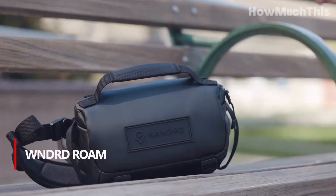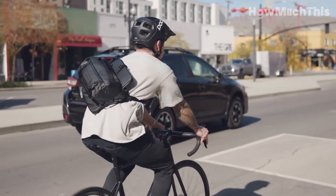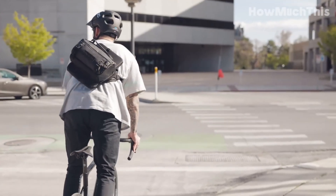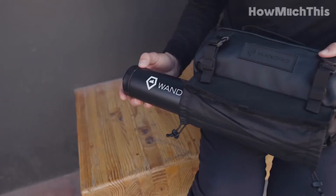Number 1: WNDRD Roam. The WNDRD Roam Sling is the perfect companion for those looking for a compact yet feature-packed bag. With its 3-liter capacity, it won't hinder your everyday activities while still accommodating essential items like a camera. The ballistic nylon construction and water-resistant YKK zippers ensure durability and protection from the elements.